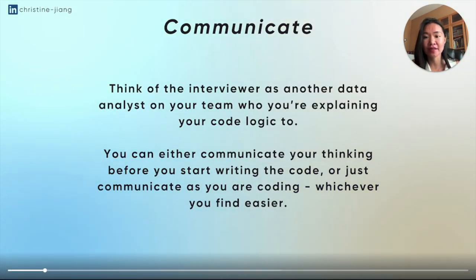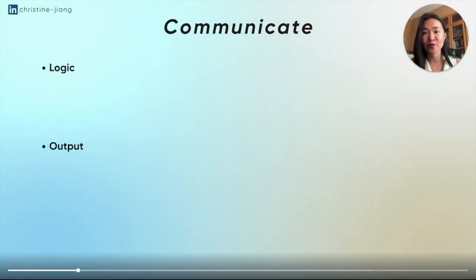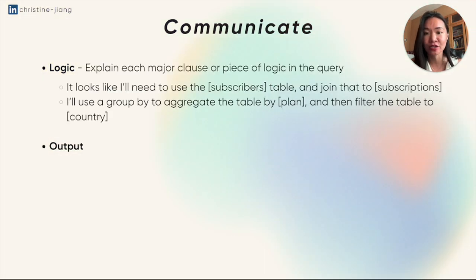When it comes to the communication step, think of the interviewer as another data analyst on your team who you're explaining your code logic to, as if you're pair programming. You can either talk about your thinking before you start writing the code or communicate it as you're coding — whichever you find easier. For the logic dimension, that means explaining each major clause or piece of logic. For example: 'I'm going to need to use the subscribers table and join that to subscriptions,' or 'I'll use a GROUP BY to aggregate the table by plan,' or 'I'm going to filter the table to country.'